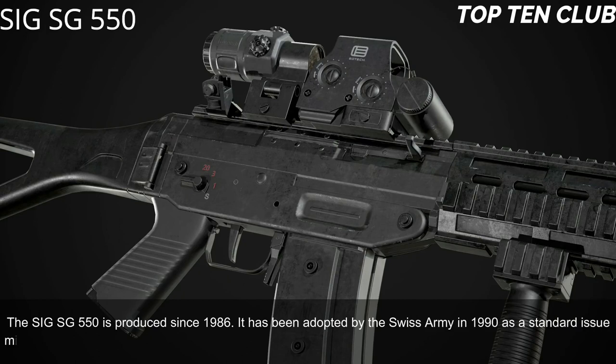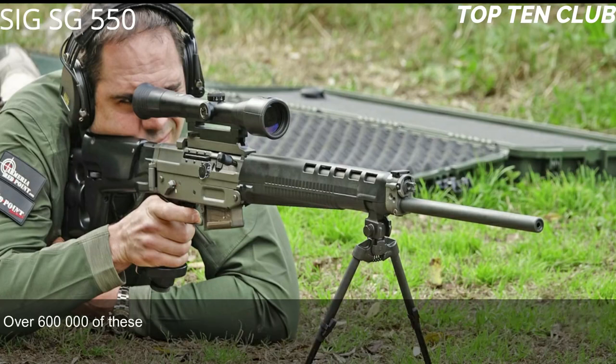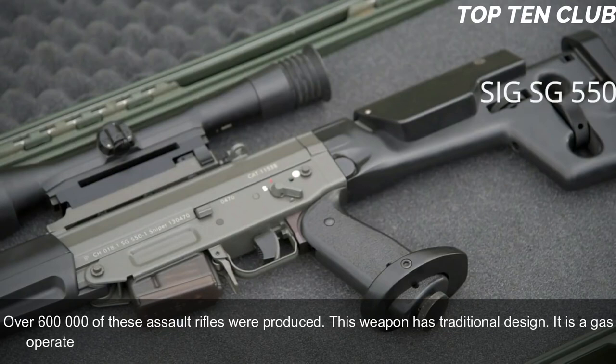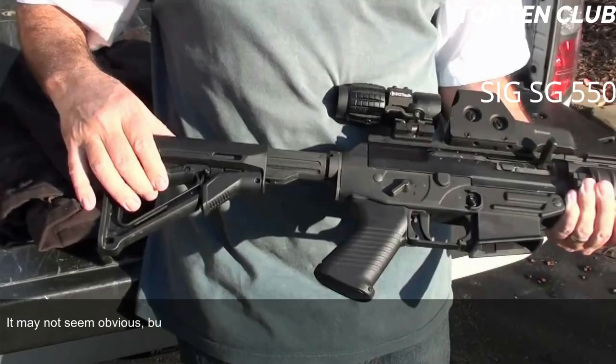Number 8: SIG SG 550, Switzerland. The SIG SG 550 has been produced since 1986 and was adopted by the Swiss Army in 1990 as a standard issue military rifle. It has been exported to more than 20 countries and is usually used by elite and special forces units. Over 600,000 of these assault rifles have been produced. It is a gas-operated, selective-fire weapon chambered for standard NATO 5.56×45mm ammunition. Its operating system is actually based on the AK-47.